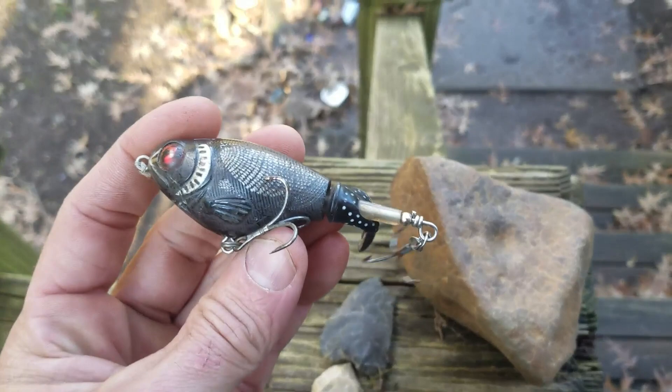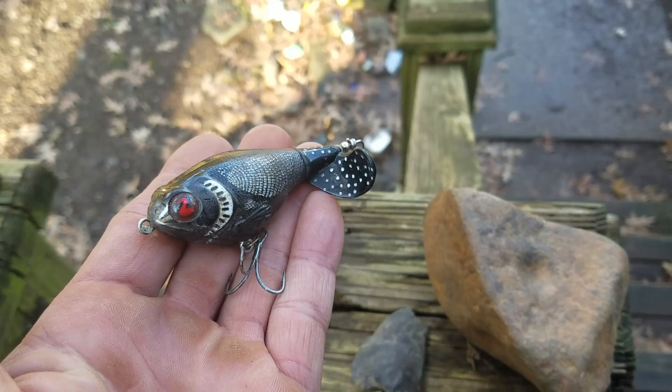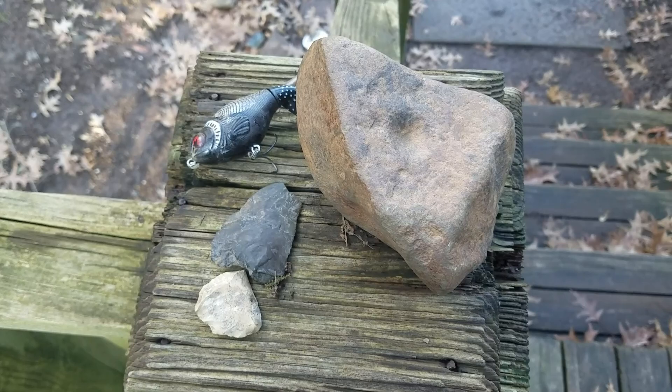Also found a pretty nice topwater fishing lure there — that's pretty nice, probably at least a ten dollar lure. It looks like a bird. I will get back there and keep going — there's great potential at this site.